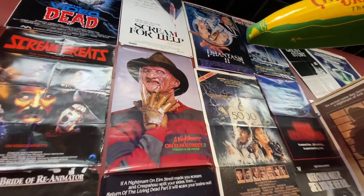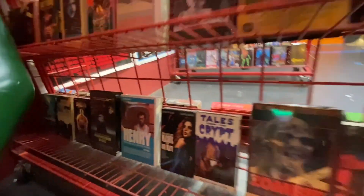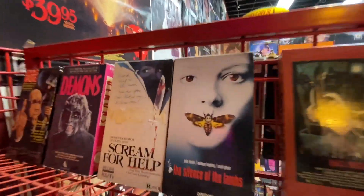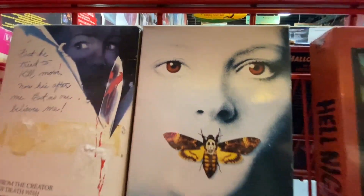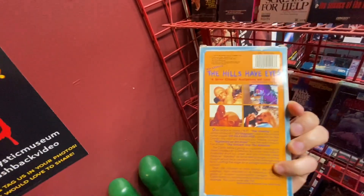Love me some VHS. My collection isn't too big but I plan on growing it. Some more Tales from the Crypt. Silence of the Lambs — that's a top five for me for sure. Hills Have Eyes — early Craven.